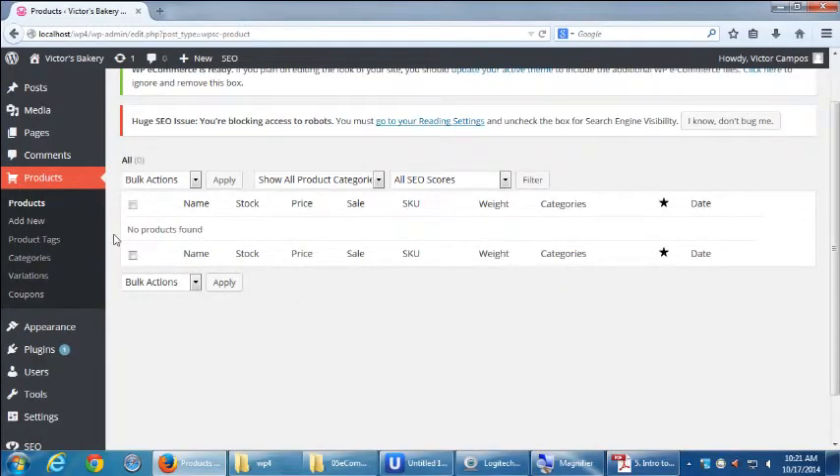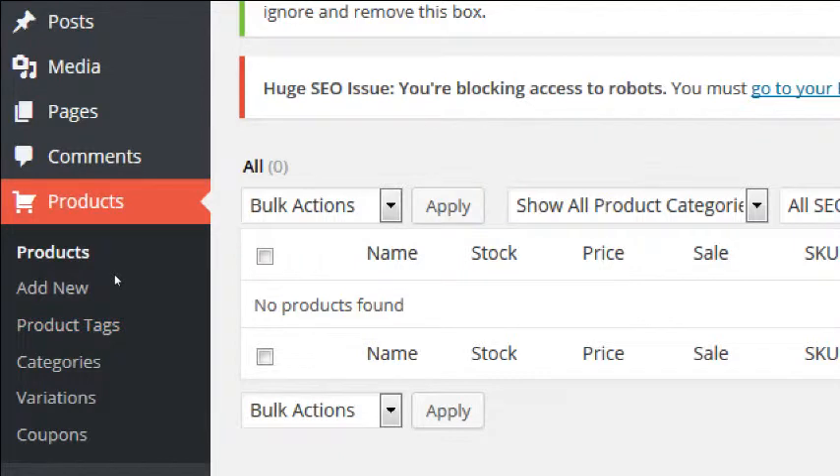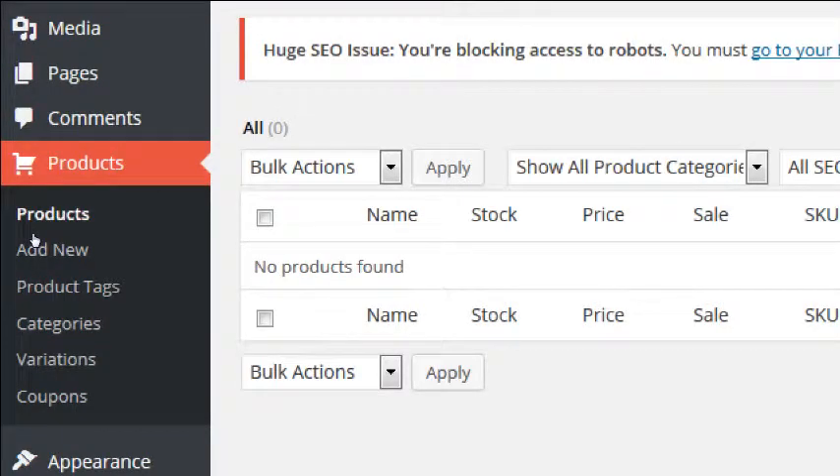A question about what 'slug' means: basically that's the name of the product as it appears in the URL address. Tags are like keywords — what keywords define the particular product if someone is searching? For example: this product is gluten-free, or this product is perfect for autumn. The Products section is brand new and now there because of the plugin.